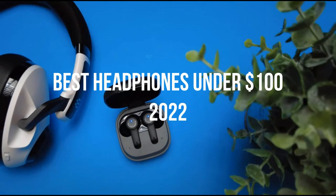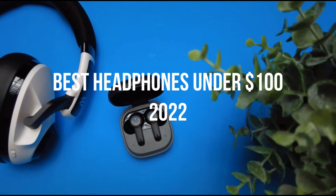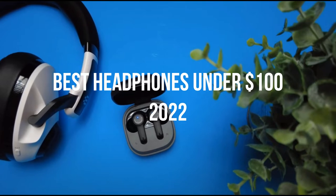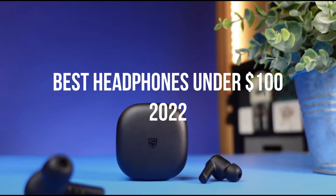Hi guys, my name is Charles, and in this video I'm going to show you the best headphones under $100. Headphones are more than a luxury — they have become almost a necessity. Not only do they let you listen to your favorite music privately and on the go, but they also keep you connected during work calls, Zoom meetings, studio sessions, and more.